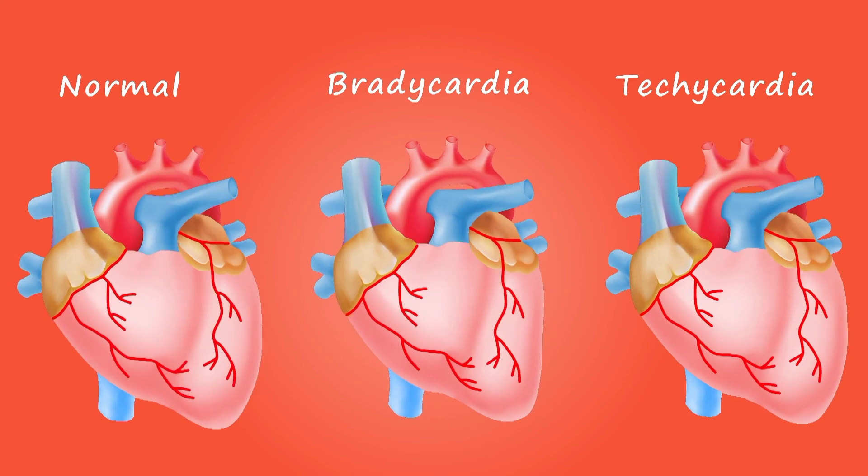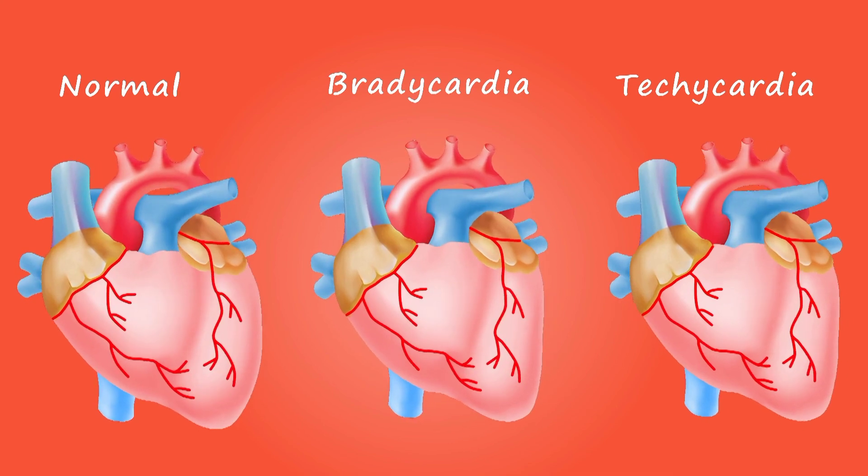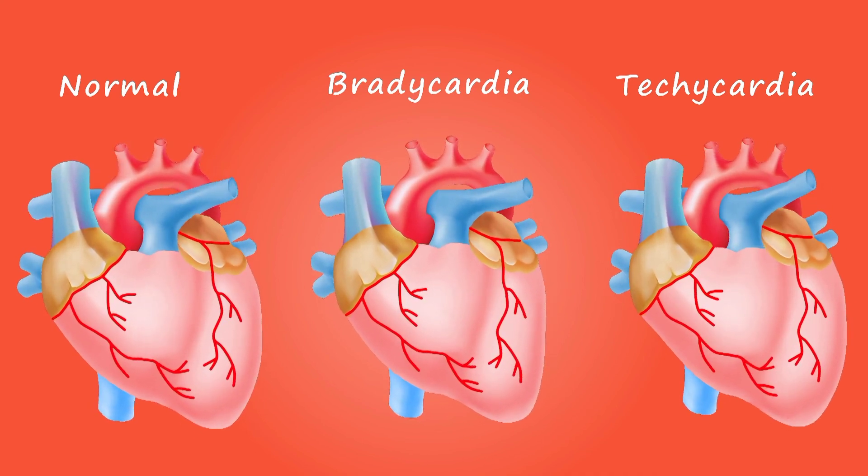One way to prevent heart failure is to prevent and control conditions that can cause it, such as coronary artery disease, high blood pressure, diabetes, and obesity.